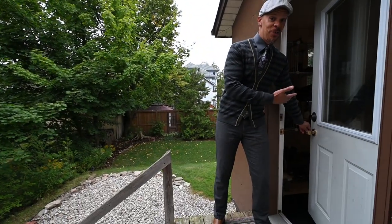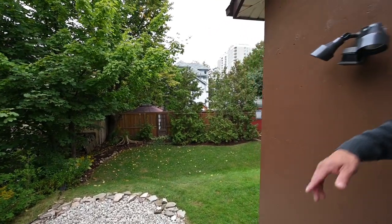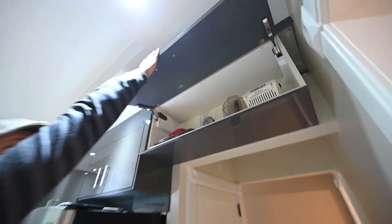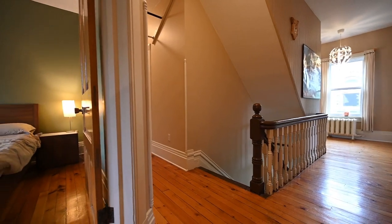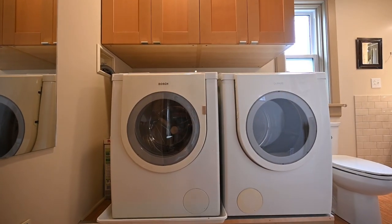The everyday entrance via the mudroom off the car park also offers access to a serene urban retreat. And heading upstairs, there's even more storage going up. This good old second floor definitely has some fine new additions.